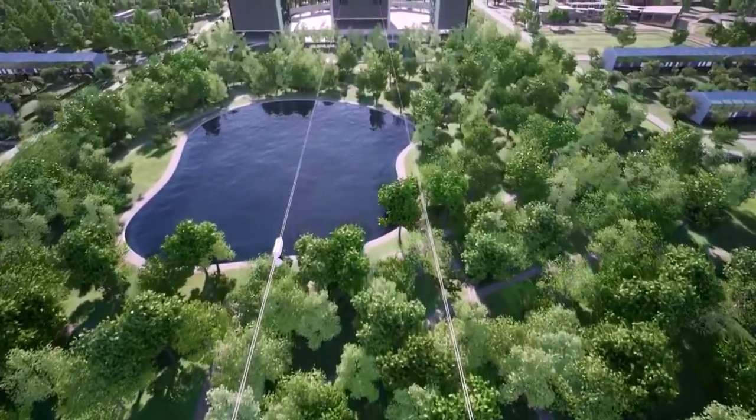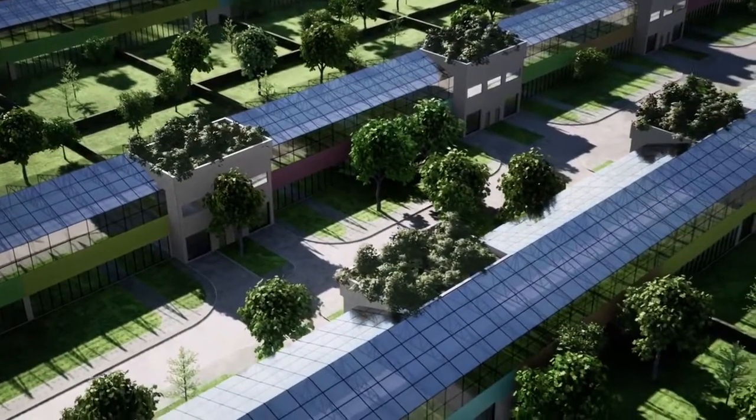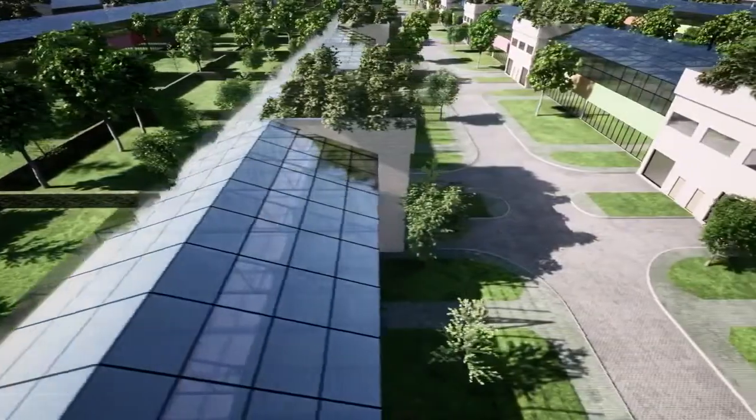Unicities can become a powerful innovative driver of economic development based on the introduction of natural technologies into industrial, residential and transport infrastructure, power industry and agriculture.